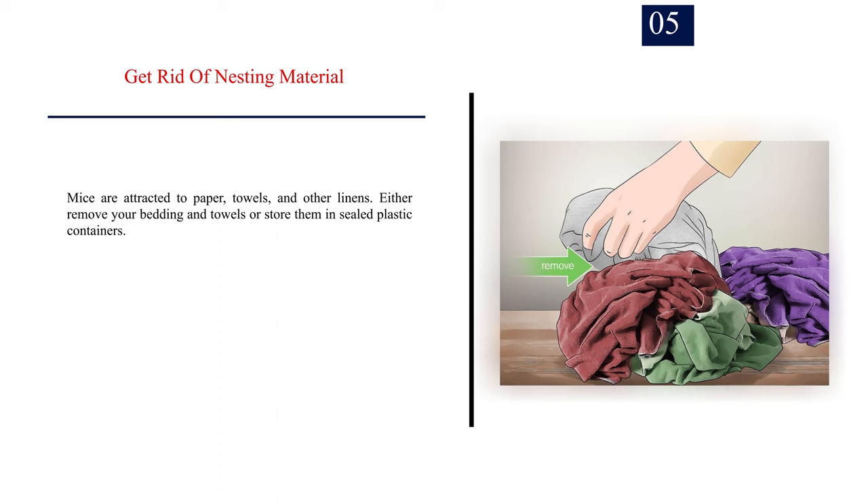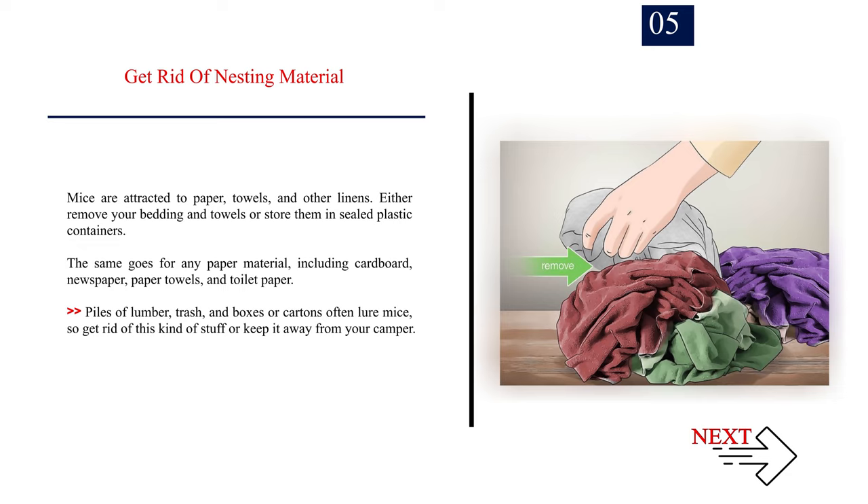Number 5: Get rid of nesting material. Mice are attracted to paper, towels, and other linens. Either remove your bedding and towels or store them in sealed plastic containers. The same goes for any paper material, including cardboard, newspaper, paper towels, and toilet paper. Piles of lumber, trash, and boxes or cartons often lure mice, so get rid of this kind of stuff or keep it away from your camper.